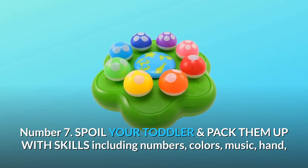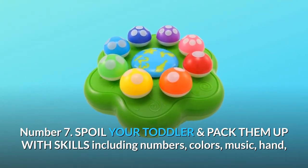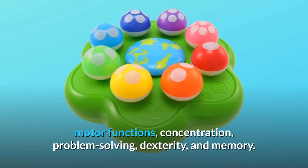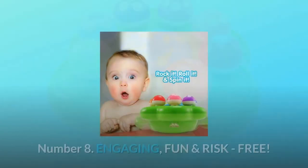Number 7: Spoil your toddler and pack them up with skills including numbers, colors, music, hand and eye coordination, creativity and imagination, logical thinking, motor functions, concentration, problem-solving, dexterity, and memory.